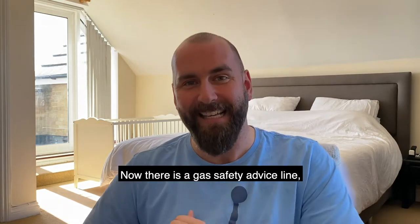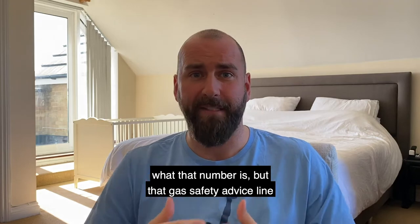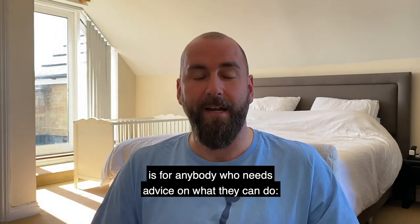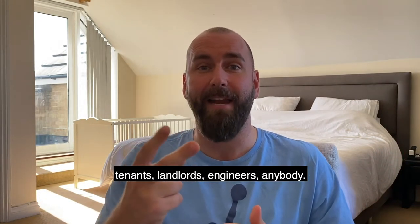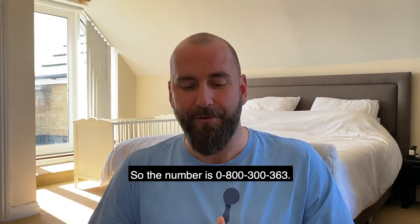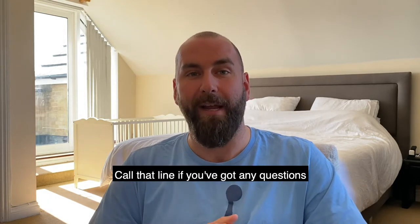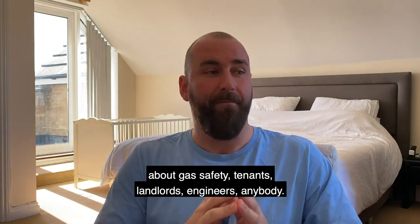Now, there is a gas safety advice line. Get your pen — the number is 0800 300 363. Call that line if you've got any questions about gas safety: tenants, landlords, engineers, anybody.